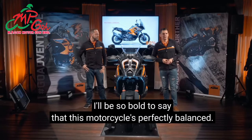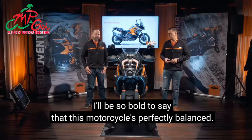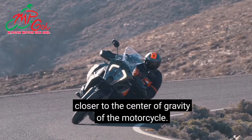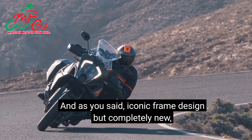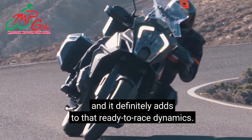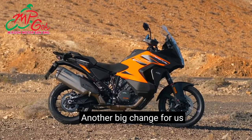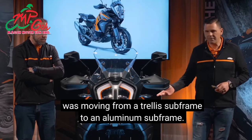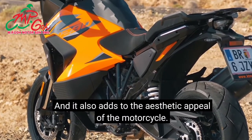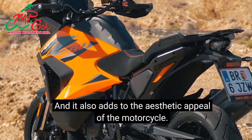I'll be so bold to say that this motorcycle is perfectly balanced. The goal was to get the rider closer to the center of gravity of the motorcycle — iconic frame design, but completely new, and it definitely adds to that ready-to-race dynamics. Another big change was moving from a trellis subframe to an aluminium subframe, to save weight and add to the aesthetic appeal of the motorcycle.